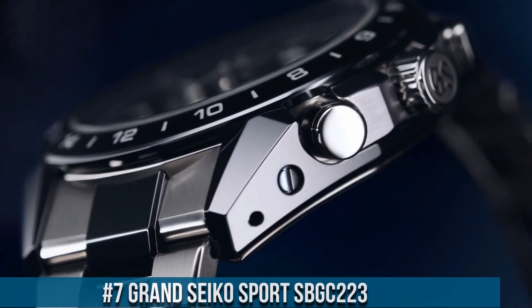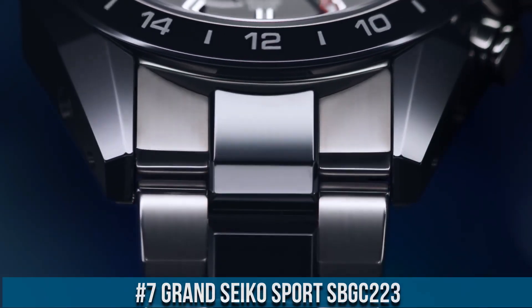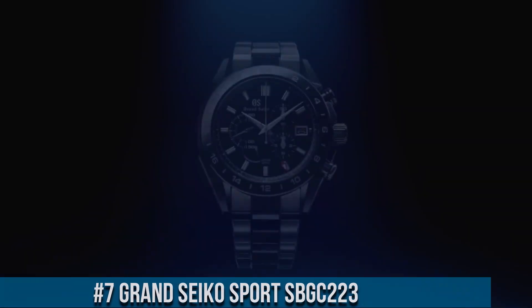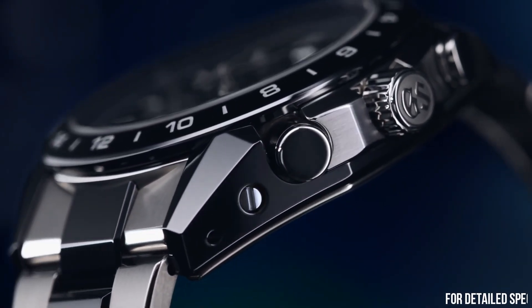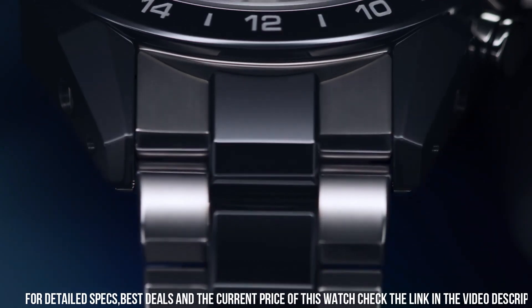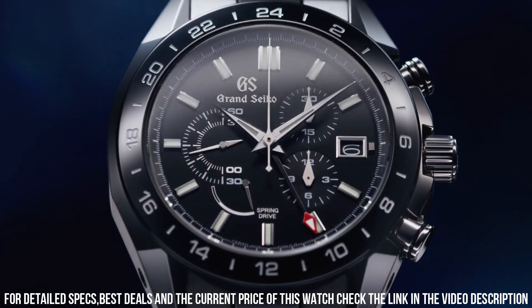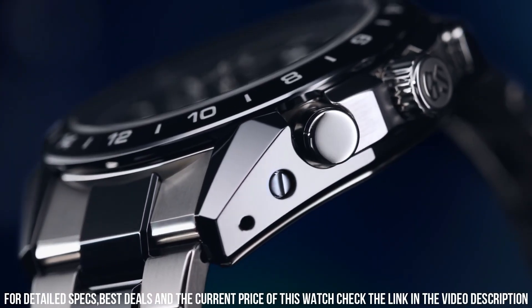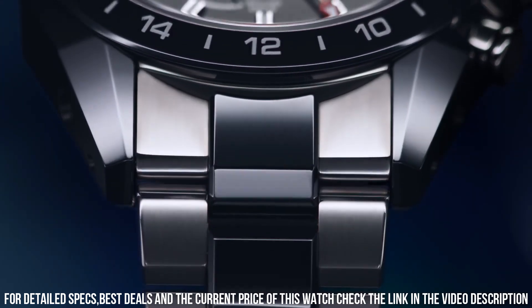Number 7. Grand Seiko Sport SBGE123. Exterior: Stainless Steel. Case Back: See-Through and Screw. Glass Material: Dual Curve Sapphire Crystal. Glass Coating: Anti-Reflective Coating on Inner Surface. Lumi-Bright on Hands and Index. Case Size: Diameter 46.4mm, Lug-to-Lug 52.5mm.